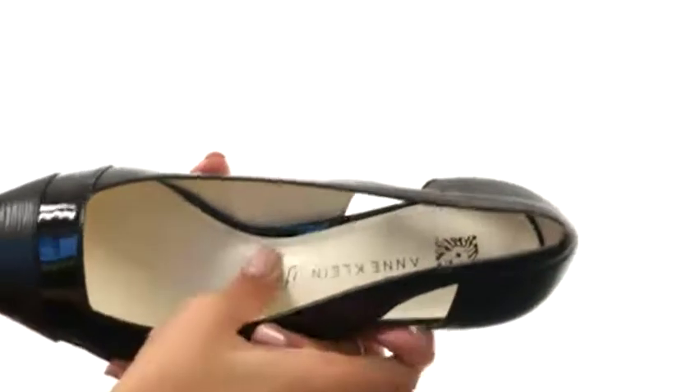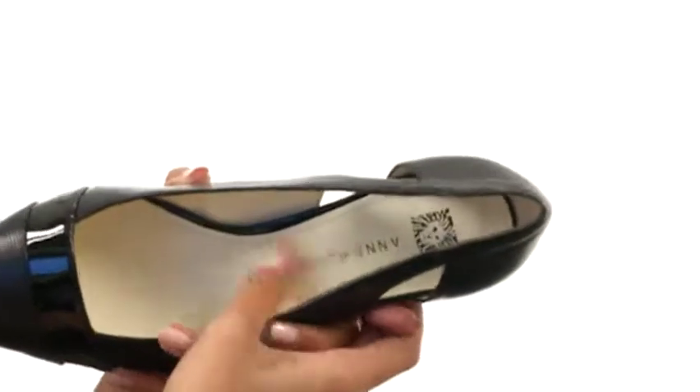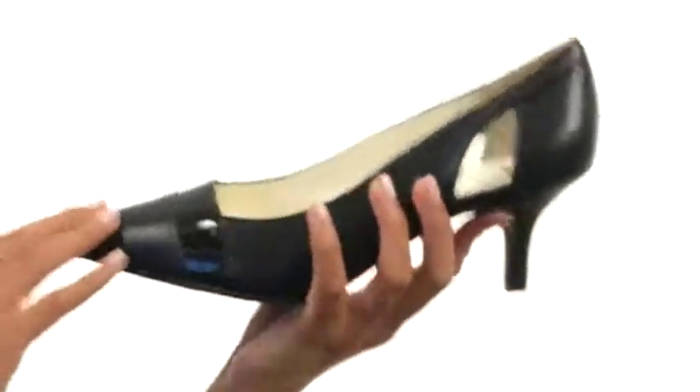We also have these really cool side cut-out details, which I love. Inside, there's a smooth man-made lining along with a lightly padded footbed to help keep you more comfy while you're out there working it.